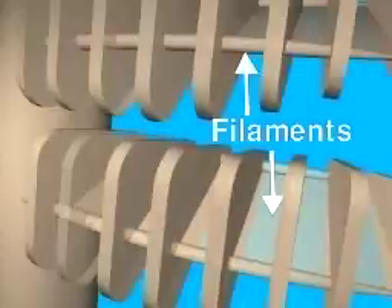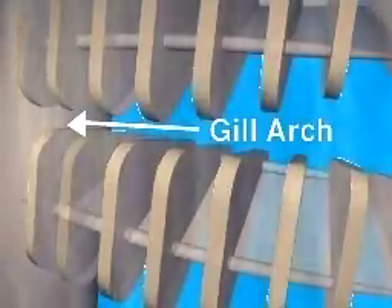The inside of each gill consists of fleshy, thread-like filaments. Water from the mouth passes over the filaments. The filaments are closely spaced along a gill arch in two rows. Each filament has many tiny extensions called lamellae.